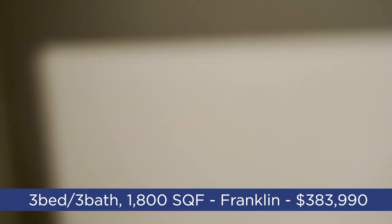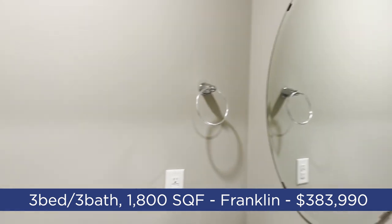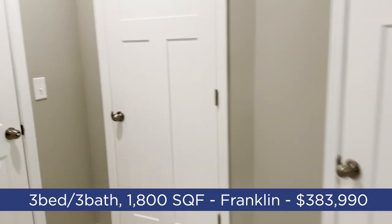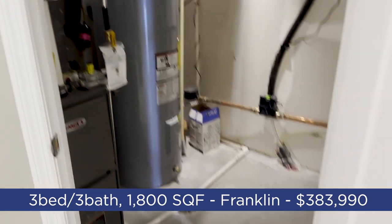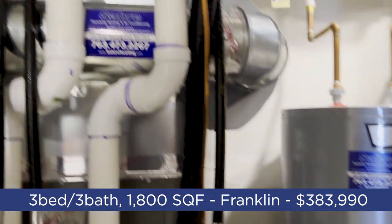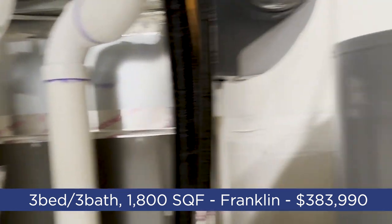There's a half bath here as your main floor bathroom — very simple. On the right we have the utilities: the furnace and a humidifier built in, which is a nice feature to have.